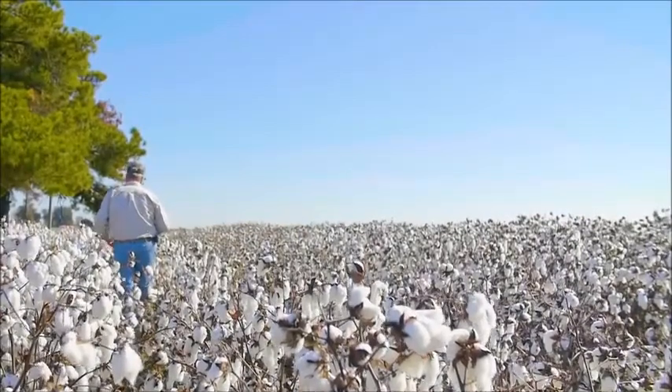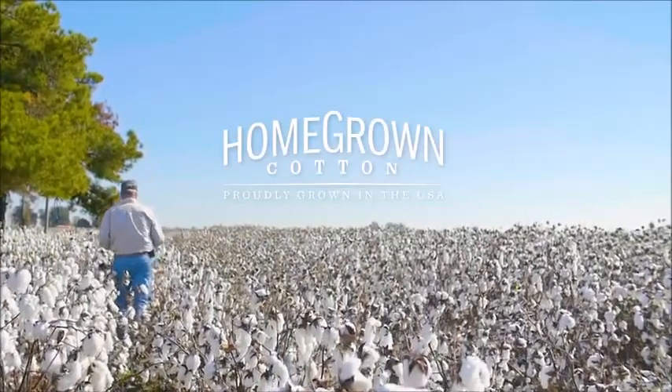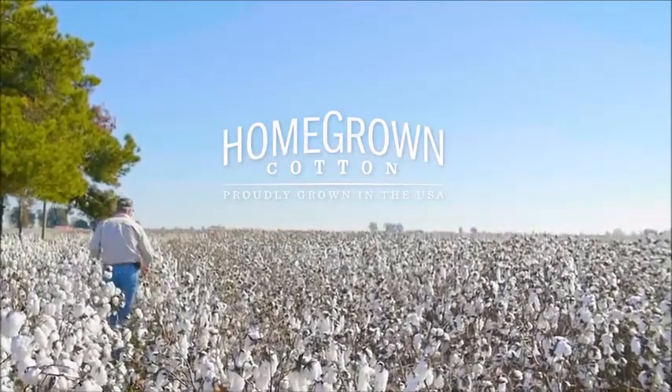My name is Mark Hawkins. My name is Melissa Finch. My name is Kevin Wimberly. My name is Justin Hawkins. And there is nothing that makes me happier than being an American cotton farmer.